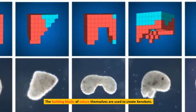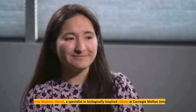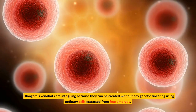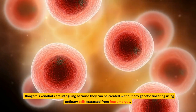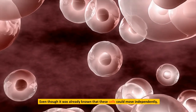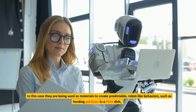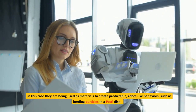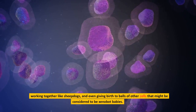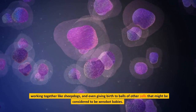The building blocks of nature themselves are used to create xenobots. Dr. Victoria Webster Wood, a specialist in biologically inspired robots at Carnegie Mellon University, claims that this type of methodology enables us to directly harness living materials' natural adaptability. Bongard's xenobots are intriguing because they can be created without any genetic tinkering using ordinary cells extracted from frog embryos. These cells are used as materials to create predictable, robot-like behaviors, such as herding particles in a petri dish, working together like sheepdogs, and even giving birth to balls of other cells that might be considered xenobot babies.